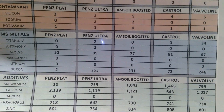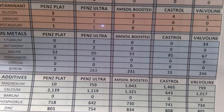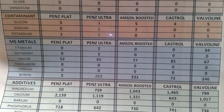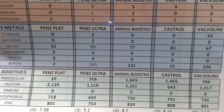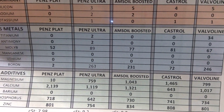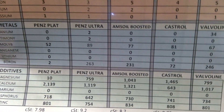For molybdenum, the lowest is Penzoil Platinum with 52 and the highest is Ultra with 89, but it's pretty tight - pretty much all the same quantities. Amsoil Boosted at 77 is basically higher than Valvoline and Penzoil Platinum, but lower than Ultra and a little lower than the Castrol Edge.